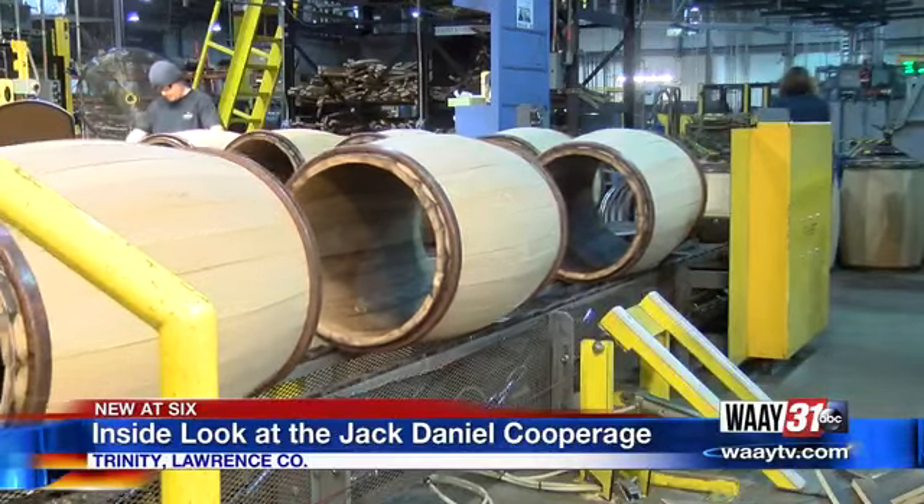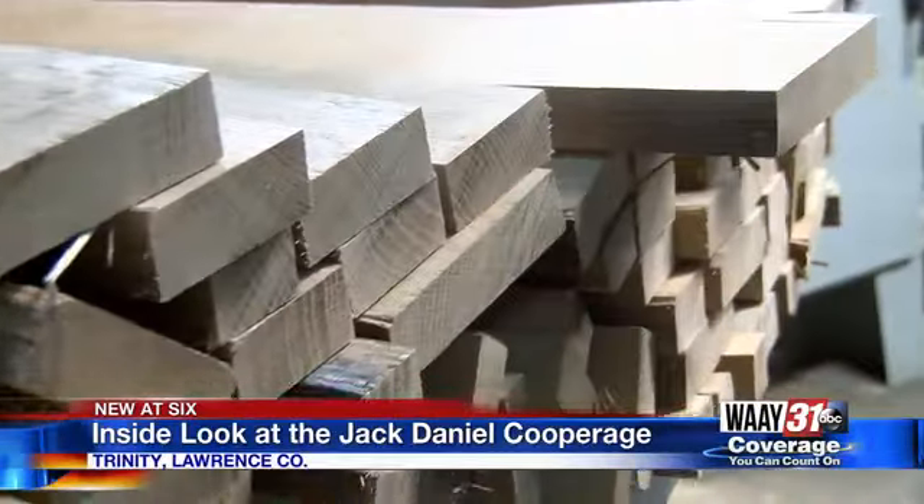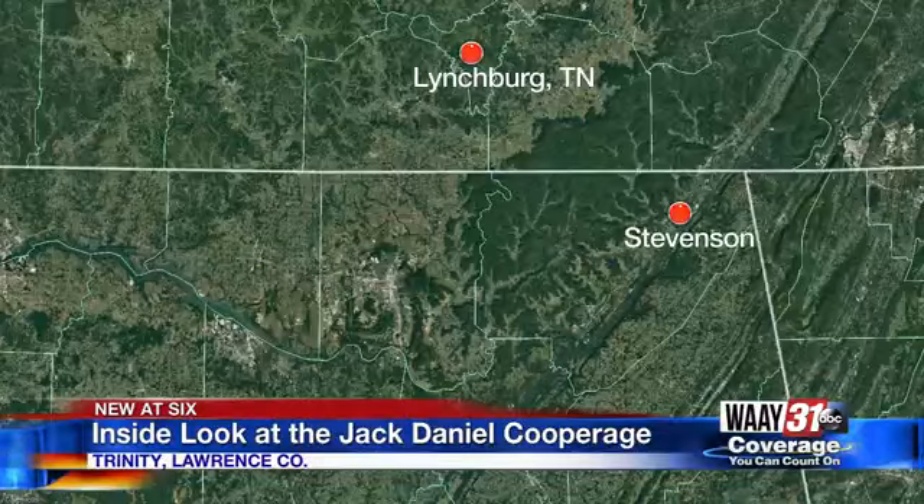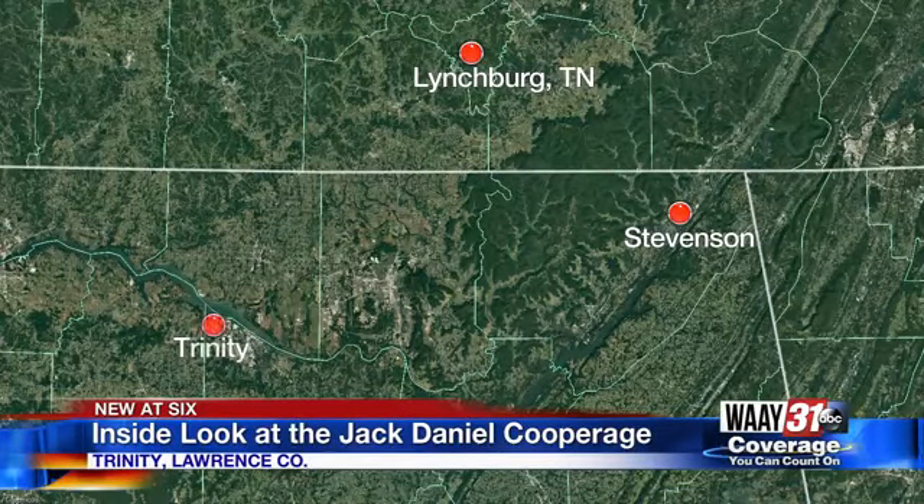The barrels are made with just two materials: American White Oak and American Craftsmanship. The White Oak is grown locally — much of it milled just 90 miles up the road in Stevenson. It's then trucked to the Cooperage, where it's dried, and then it goes through a series of machining processes to get the staves and the heading material ready to be assembled, or what we call raising a barrel.